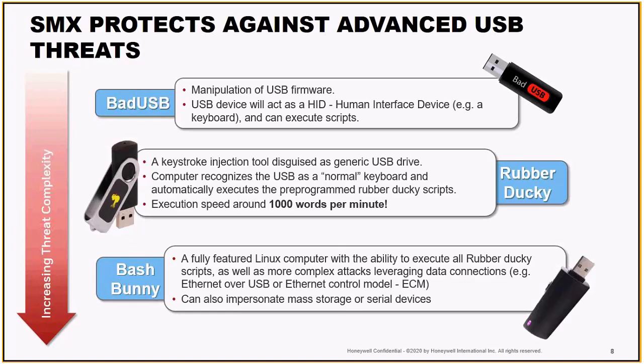The Bash Bunny is also incredibly interesting — for about $100 it's a fully featured Linux computer in the palm of your hand. There's a little toggle switch on the side, and you can switch from a storage drive that you trust to that Linux computer with the flip of a button — the impacts are limitless. These tools are all readily available online; they were created for pen testing, but we need to be aware of them in order to keep our facilities safe and secure.